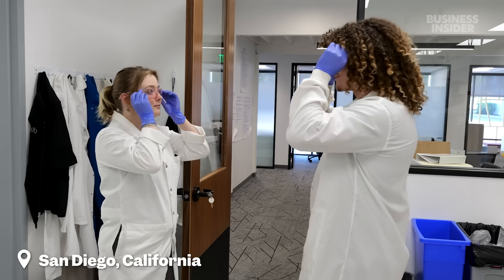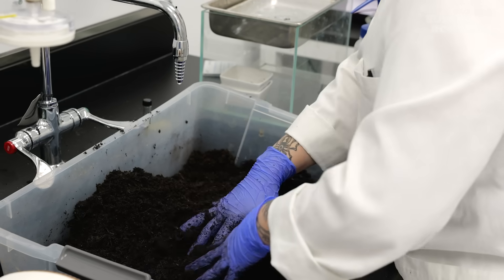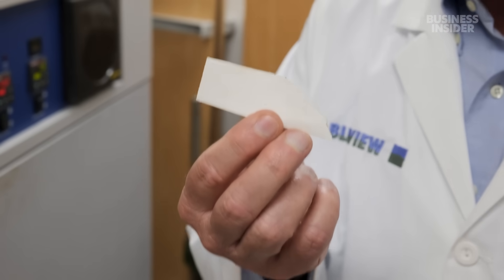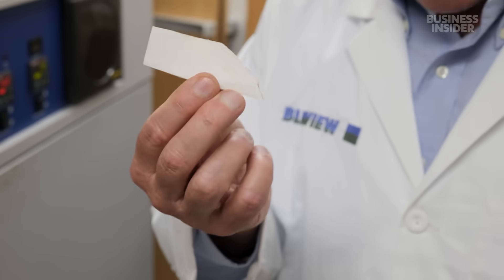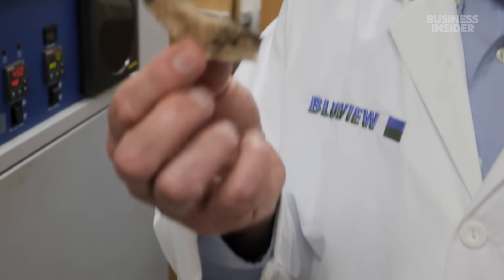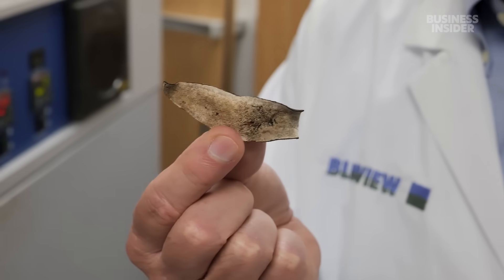Steve Mayfield and his team of researchers have been putting supposedly biodegradable products to the test for more than four years. Here's one of our little leather samples. This is from a very famous fashion house in Italy — they said 'we have biodegradable leather.' Five months later, it looked like this. It has clearly not biodegraded.